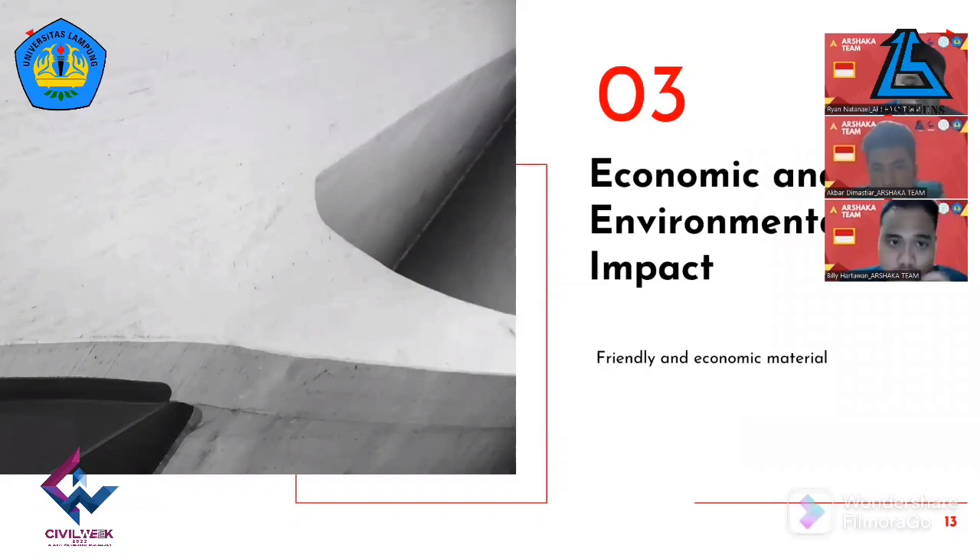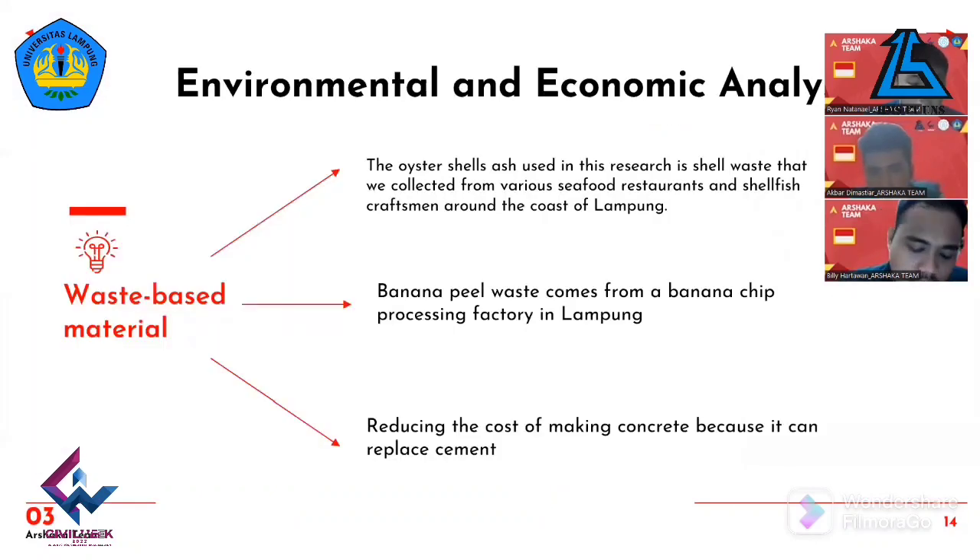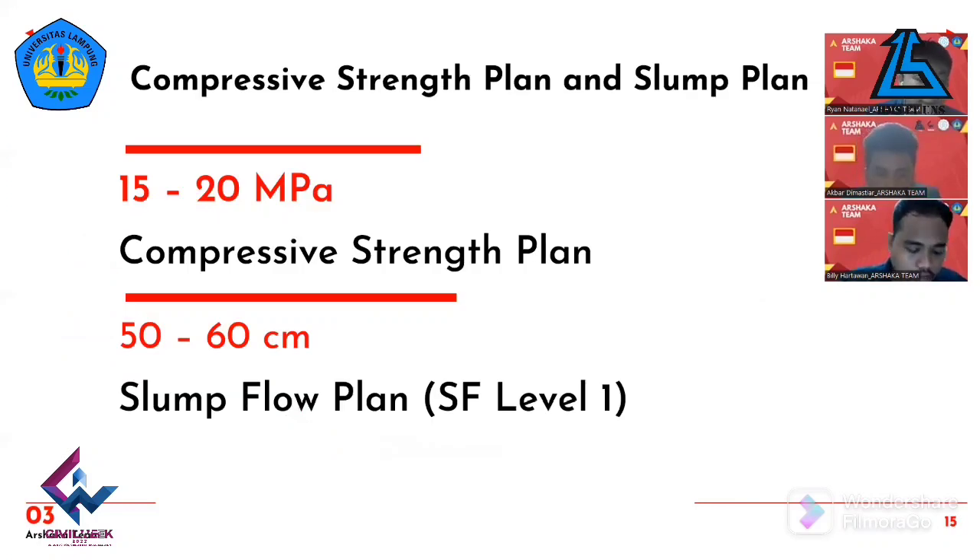From an environmental point of view, using oyster shell ash and red brick powder as a substitute for cement reduces carbon emissions from cement production. The use of banana peel gel also addresses the problem of banana peel waste — banana chips are a typical food of Lampung, Indonesia, where production generates thousands of tons of banana peel waste per day. From an economic point of view, using less cement and fewer additives reduces concrete production costs. Based on test results, our SCC concrete design can reach a compressive strength of 15 to 20 MPa at one day of age and reach a slump flow of 50 to 60 cm, meeting SCC slump flow level one per European guidelines.